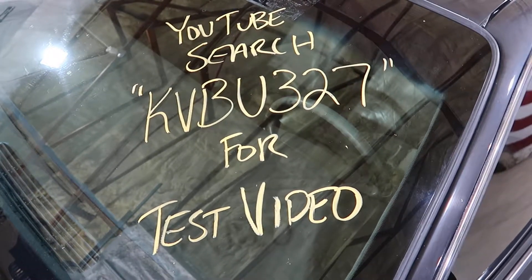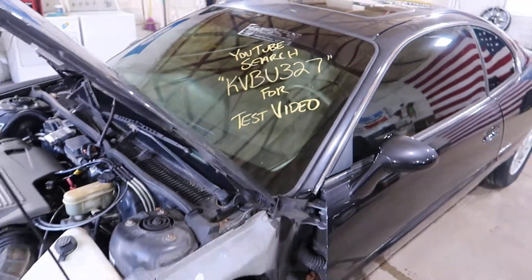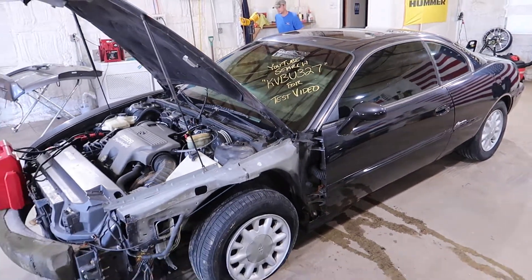Welcome to the J&J Auto Rankings test video for KVBU327. This is a 1997 Buick Riviera.